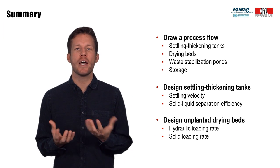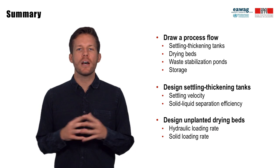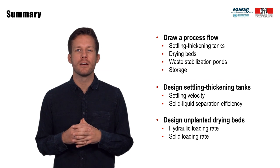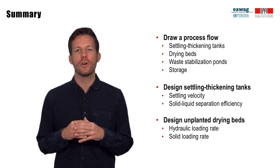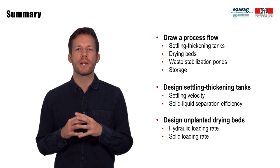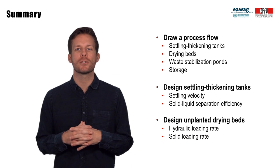We also introduced you to the design of settling thickening tanks and drying beds. These designs were based on preliminary guidelines developed in Ghana. In the absence of clear design standards for fecal sludge treatment technologies, monitoring treatment plants like Lubiji could be really important to improve designs for future implementations.